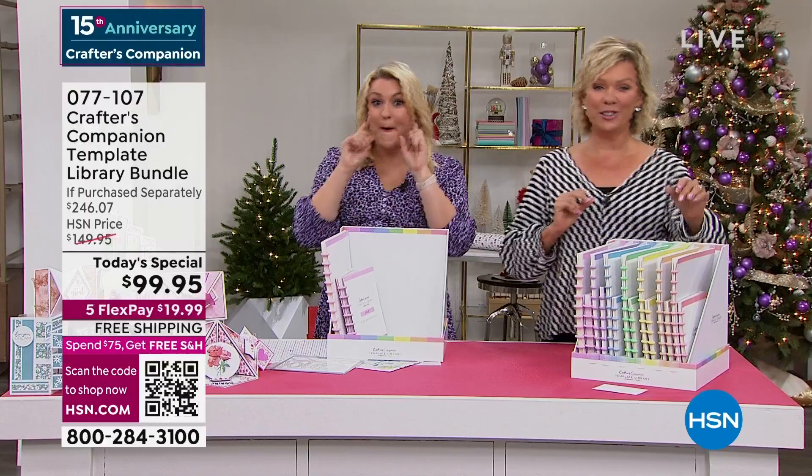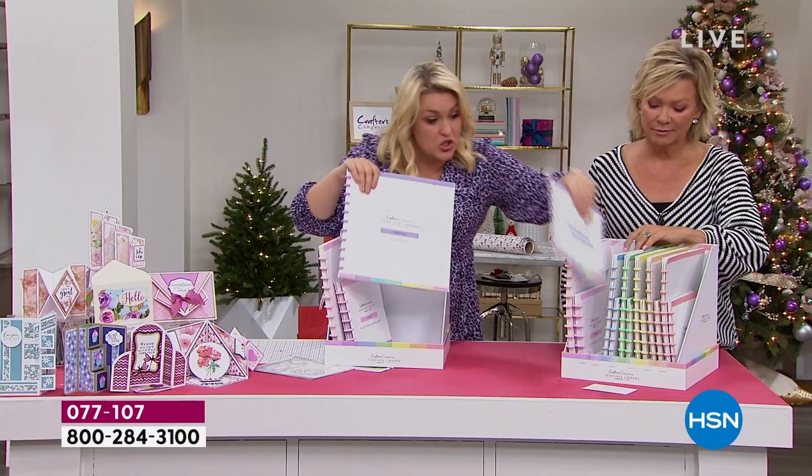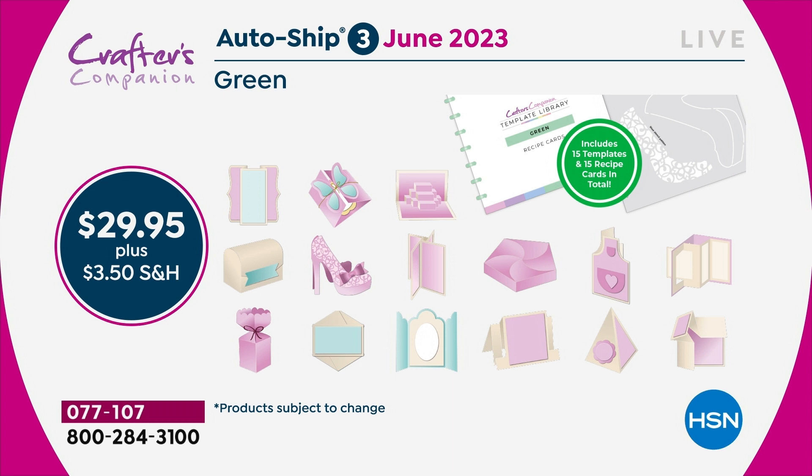The autoship program on this — I kid you not — is the best autoship program we've ever designed. In the original shipment, you are getting 30 templates and 30 recipe cards. Because you've got 30, you've got enough to last you through to February. Then in February, I'm going to send you the next 15. We're going to start doing things like teacup cards, mugs. Then two months later, you'll get the next shipment. You are going to keep adding every two months throughout the year to this complete collection, so that by the end of it, you'll have 120 templates.